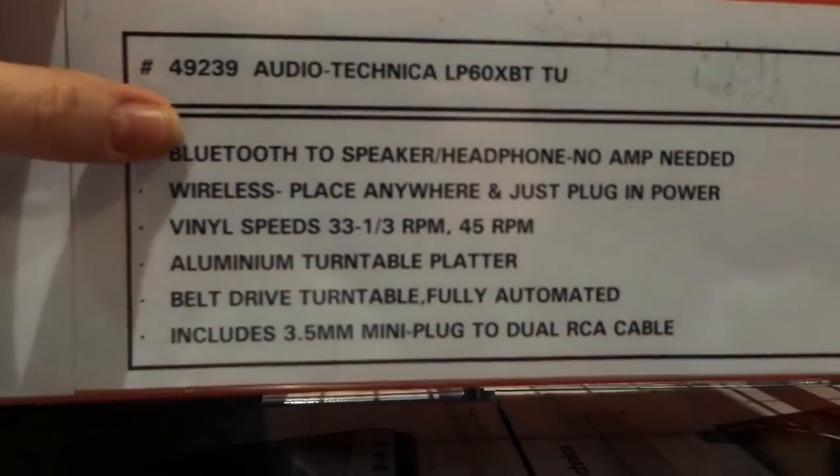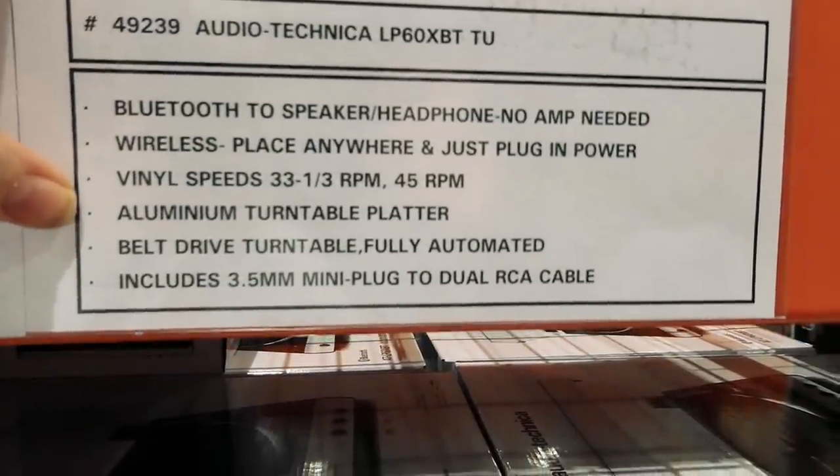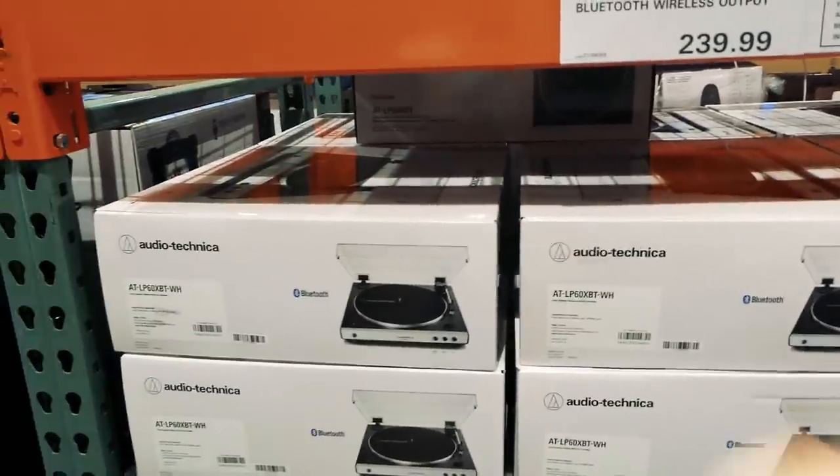It's Bluetooth to speaker or headphone — no amp needed — wireless, play anywhere, just plug in power. It has an aluminum turntable platter. That'd be a cool gift.